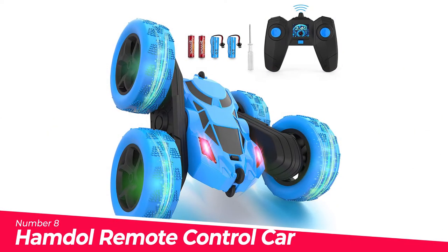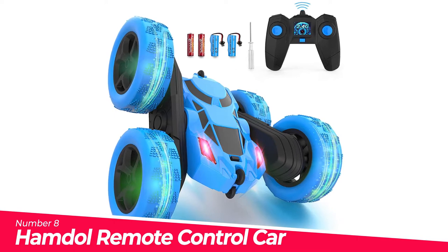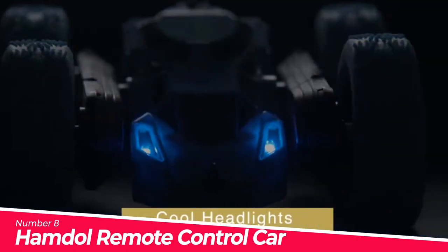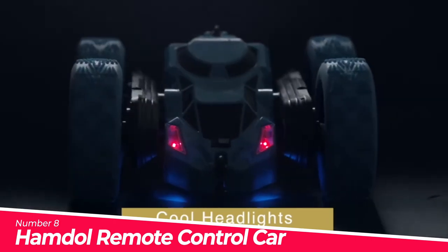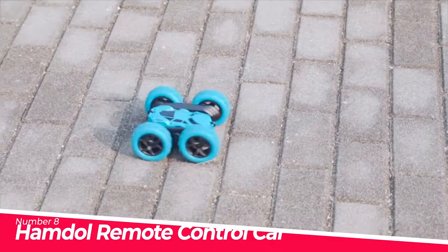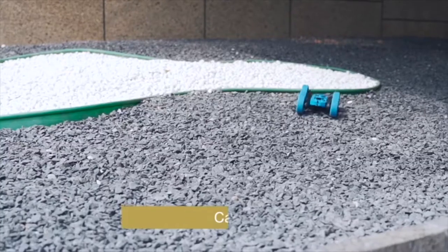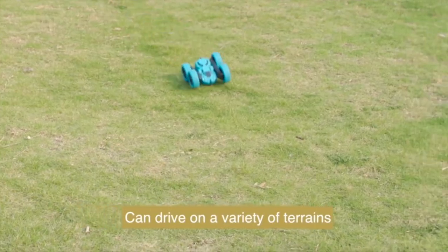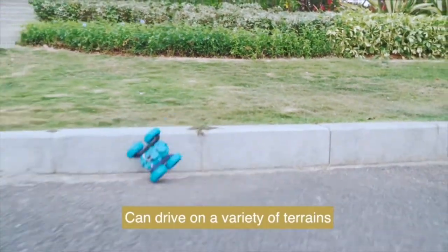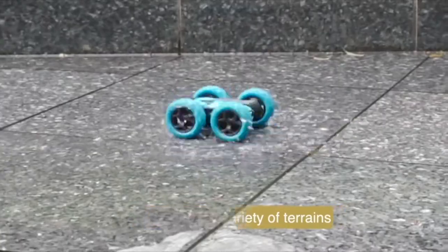Number 8: Hamdahl Remote Control Car Double-Sided. Double motors — the maximum speed can reach 10 km per hour, providing a better gaming experience for children. It only takes 1 hour to fully charge, creating unlimited fun. Double rocker control is adopted making operation more convenient. Double-sided 4 headlights with more LED lights than other similar cars.